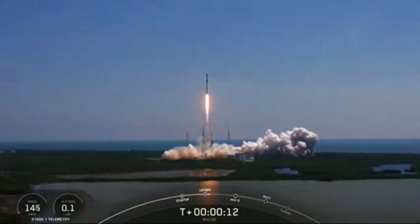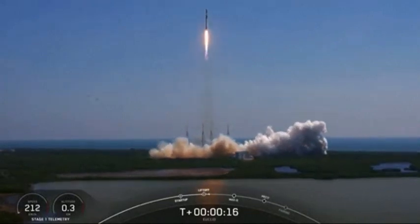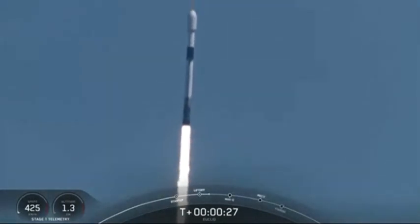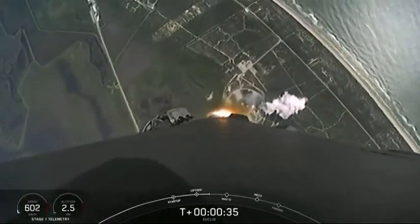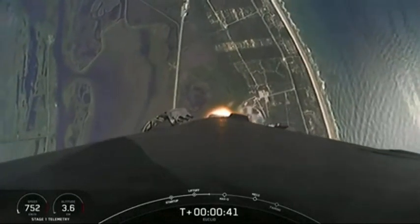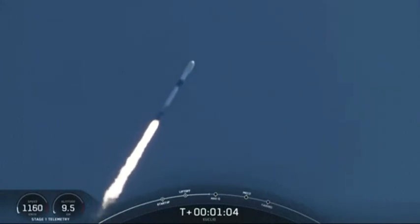Vehicle is pitching downrange. Falcon 9 has successfully lifted off from pad 40 and throttled down to prepare for Max-Q. Falcon 9 is supersonic.